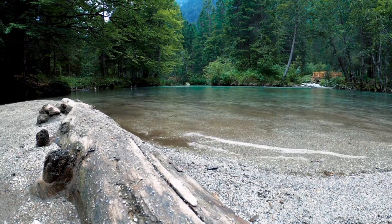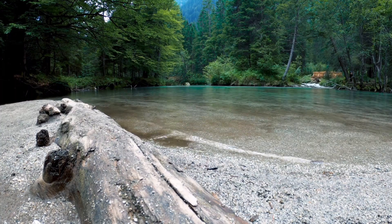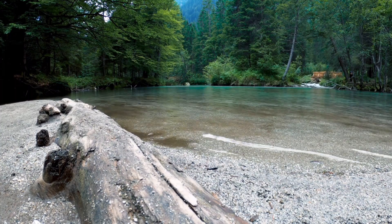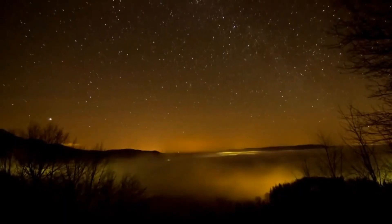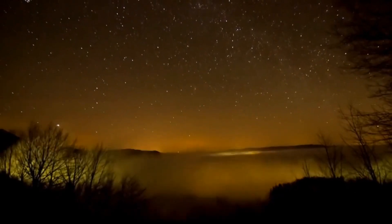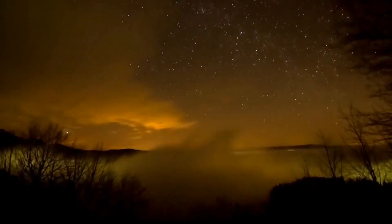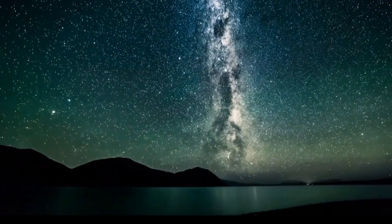In this video we will explore the science behind the aurora borealis, its cultural significance, and the best places to witness this mesmerizing display. The aurora borealis occurs when charged particles from the sun collide with atoms and molecules in Earth's atmosphere. These particles, mainly electrons and protons, are carried to Earth by the solar wind, a stream of charged particles emitted by the sun.